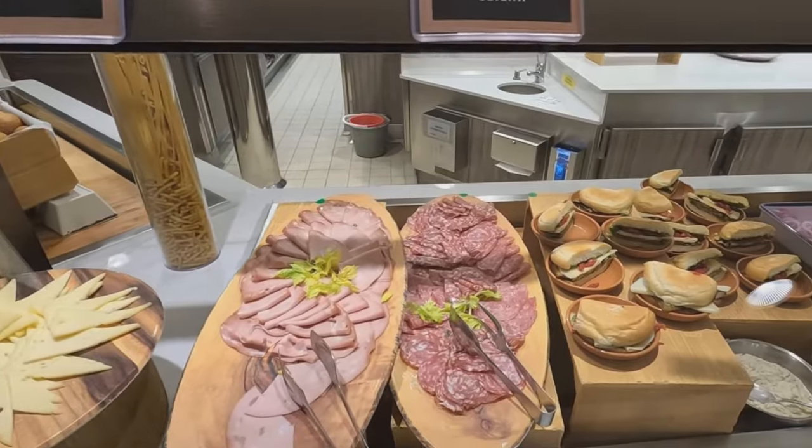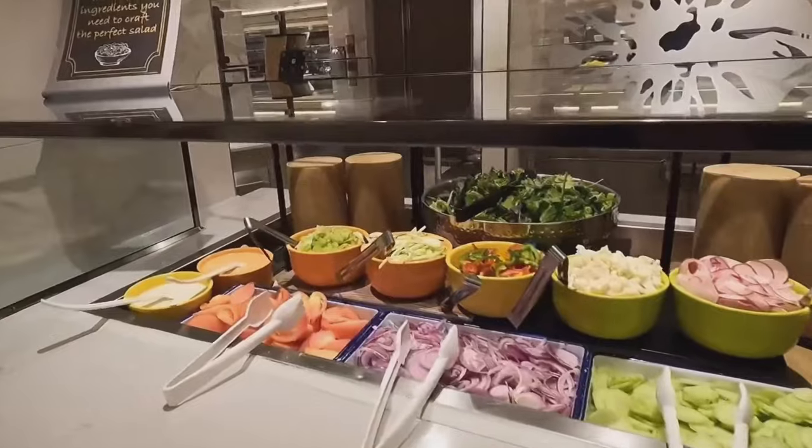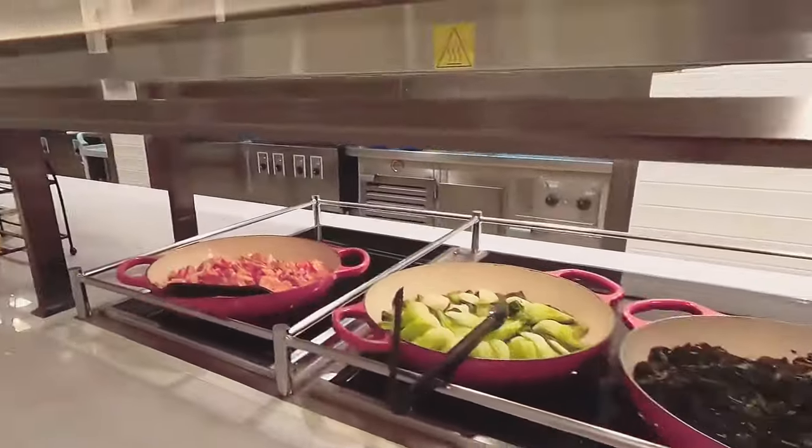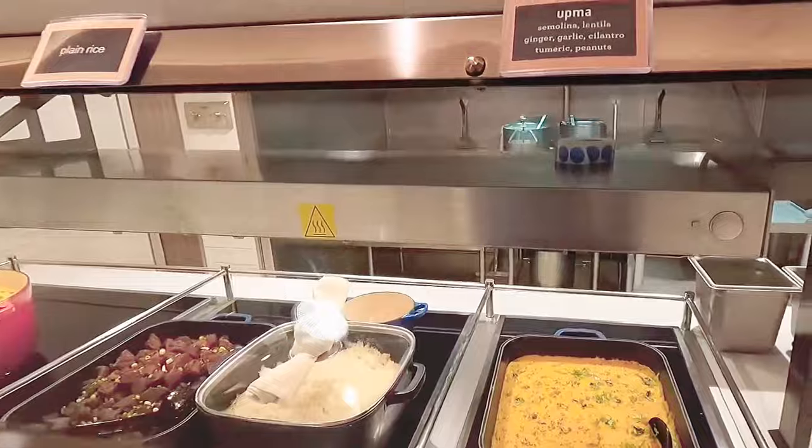Dive into deli delights, create your perfect salad at the custom salad bar, and savor an array of hot entrees. Fresh seafood, veggie curry, and more await.